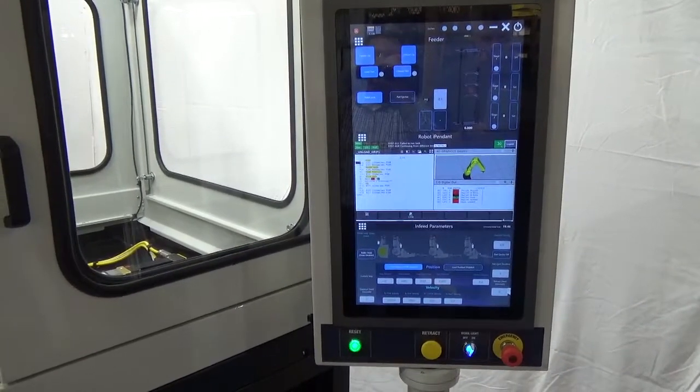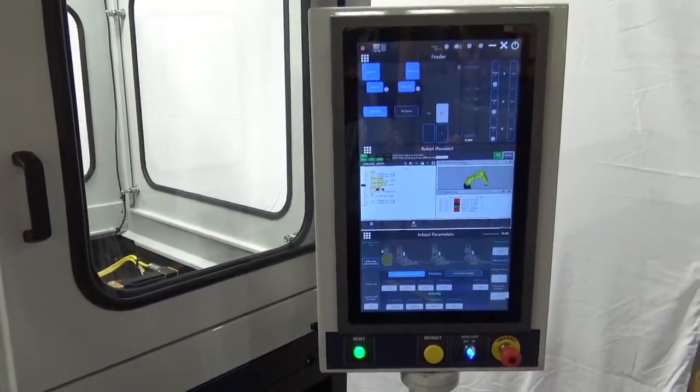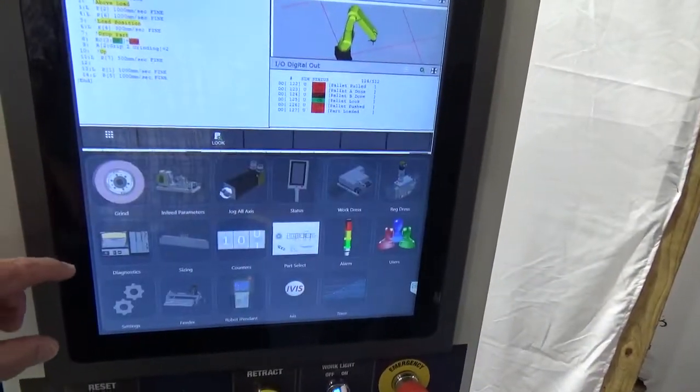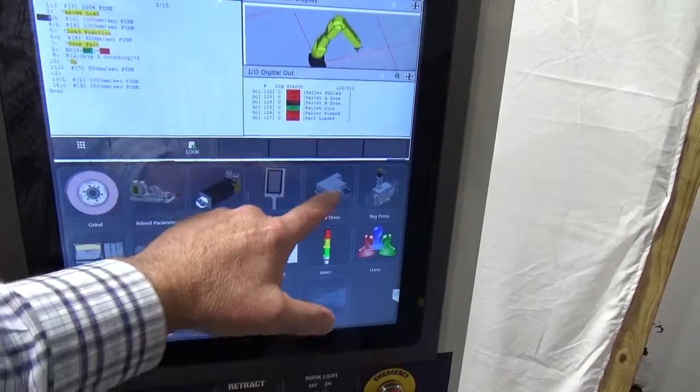For the CNC dresser, programming can be done through the onboard wizard and you can watch your dress path being programmed as each data point is inputted. If you choose to program in G-code, this is also available on the machine for dressing both wheels.